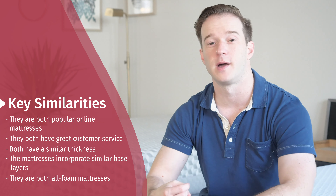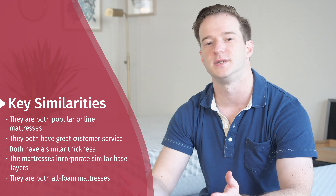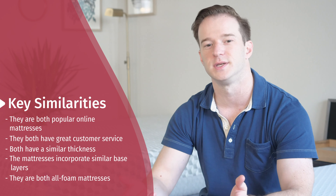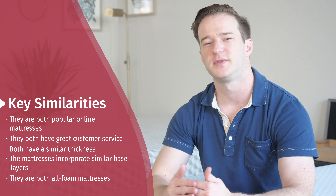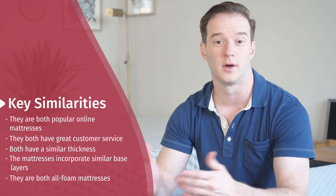Let's start off this review by talking about what's similar between these two mattresses. They're both very popular mattresses. They both come with great customer service, very customer-friendly policies, things like sleep night trials and warranties, returns. They're about the same thickness overall, have a pretty similar base layer, and they're both all-foam mattresses.